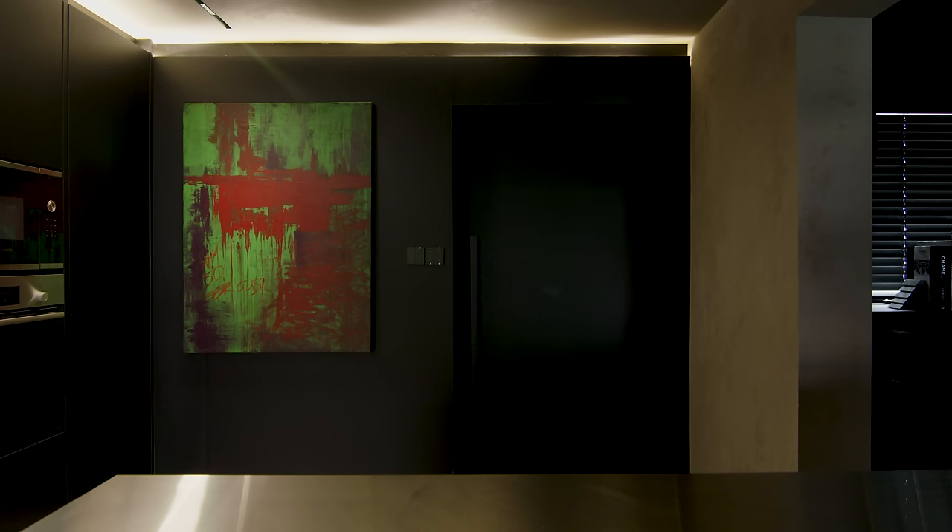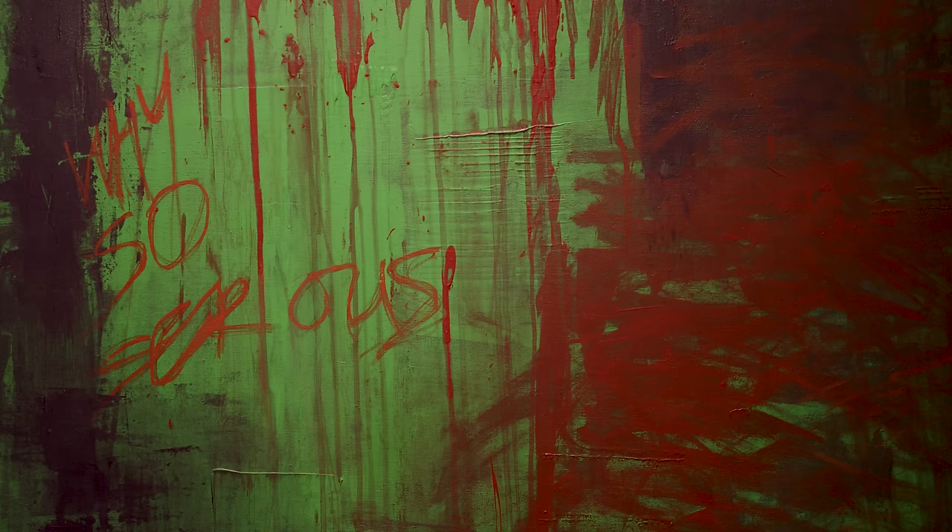Beside our entryway, we have a Joker-themed painting that was done by our lovely ID, and it really gives an incredible splash of colours to this very dark home.